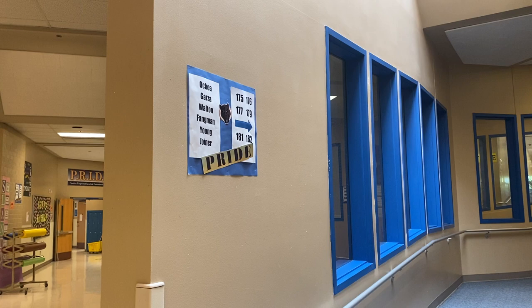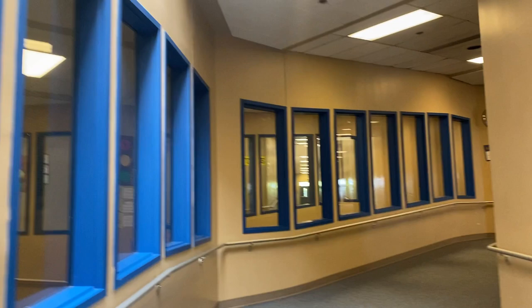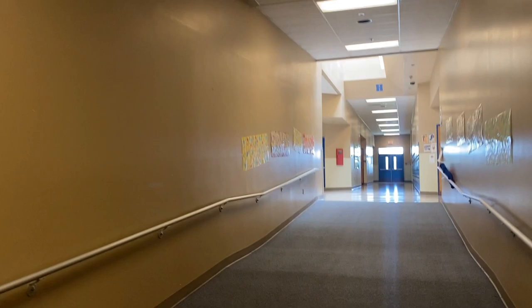So sixth graders, this is the sixth grade hallway — the bottom of it — and where you'll be spending most of your time. You'll notice we have signs that show you which side of the hallway your teacher is on. This hallway actually continues up and has two sides. You guys have the whole top level of the school to yourselves.